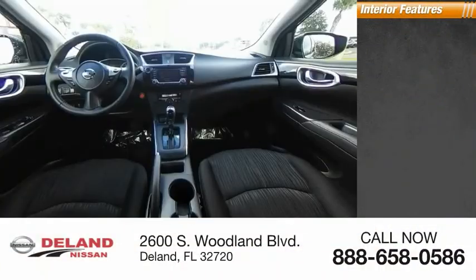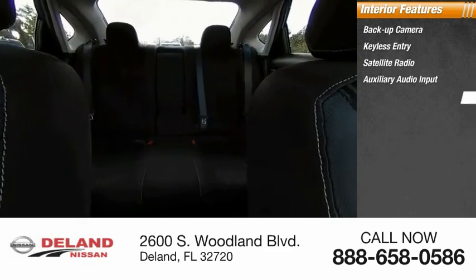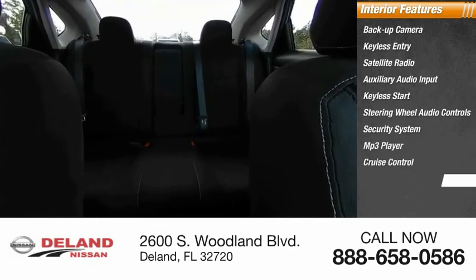Inside you'll find backup camera, keyless entry, satellite radio, auxiliary audio input, keyless start, steering wheel audio controls, security system, MP3 player, cruise control, and trip computer. A vehicle like this doesn't come along every day. Come in and get it before someone else does.